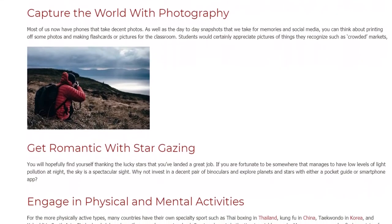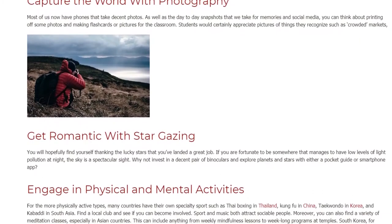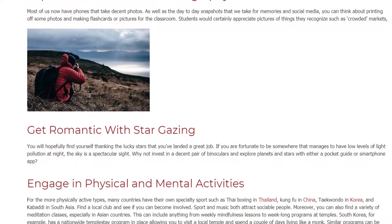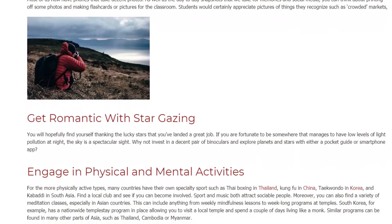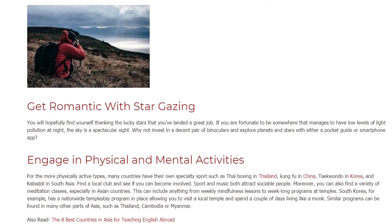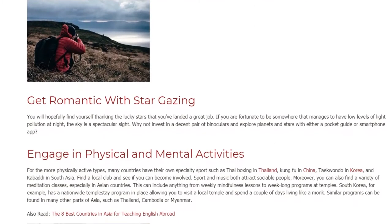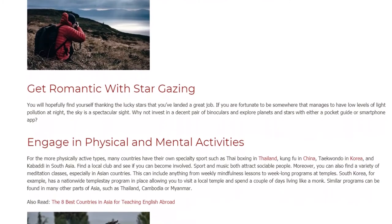Get romantic with stargazing. You will hopefully find yourself thanking the lucky stars that you've landed a great job. If you are fortunate to be somewhere that manages to have low levels of light pollution at night, the sky is a spectacular sight. Why not invest in a decent pair of binoculars and explore planets and stars with either a pocket guide or smartphone app?